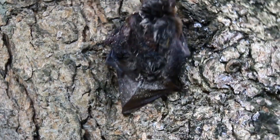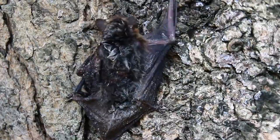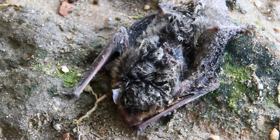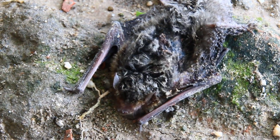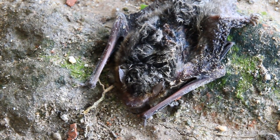The male bats are largely solitary until fall mating season arrives, when they seek out females. Females set up maternity colonies around late May and remain there throughout the breeding season, usually giving birth to a single offspring in late summer.